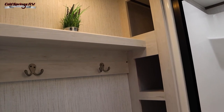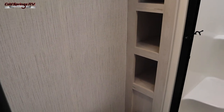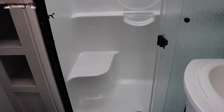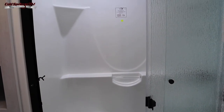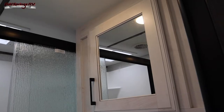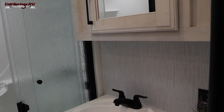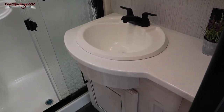In the bathroom you have plenty of space to store your linens, you have hooks to hang your towels, and here is your porcelain toilet. You've also got a one-piece fiberglass shower and you'll appreciate having the seat inside. Over to the right you've got your medicine cabinet with a mirror, and below you have your sink with some countertop space around it and storage below.